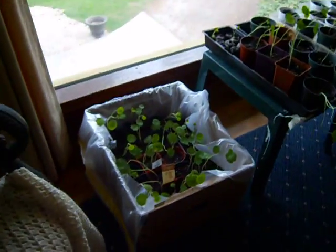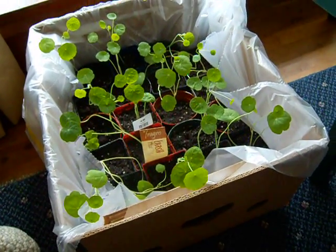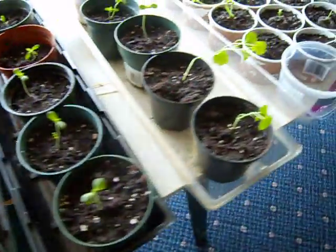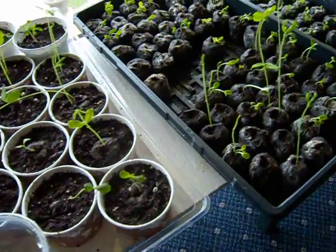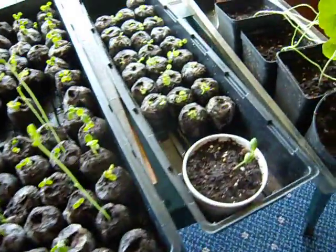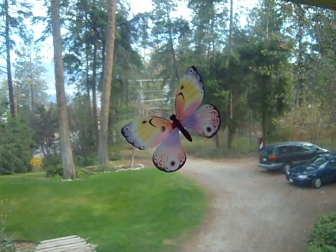We've got some little seedlings that we've started. We've got a really nice bunch — I've forgotten what they're called. Here we've got some zinnias and some sweet peas — sweet peas and little miniature zinnias. And these are petunias; they're very small. A few more goodies. We've got our flowers — butterflies on the windows to stop the birds from smacking into the window.